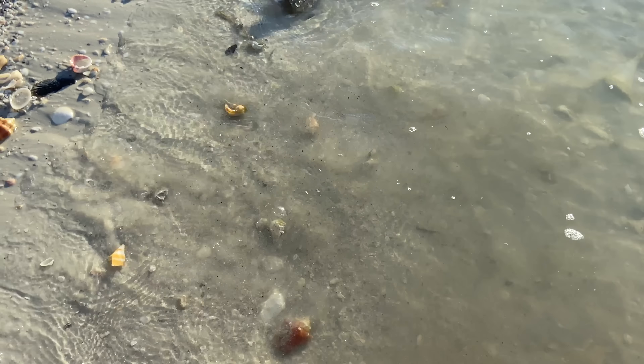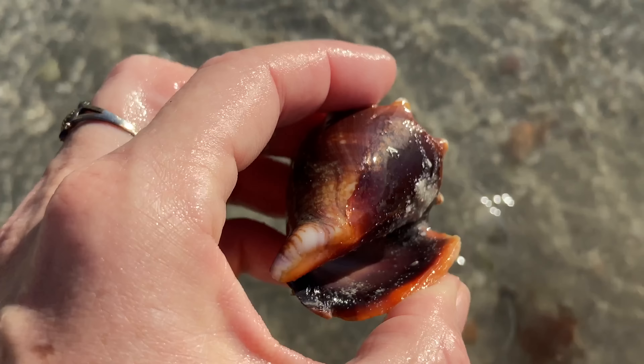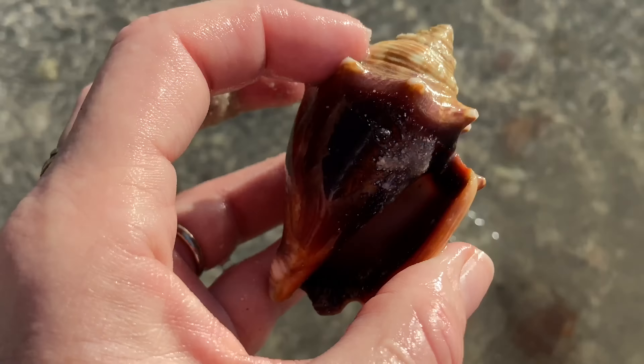We have a banded tulip — probably hold on to that. Let's see if any of these are keepers. A little bit pitted, so I'm not going to hold on to that one. They're all just fine. I got to be a little picky or else my bag is going to weigh like 75 pounds. Beautiful fighting conch.